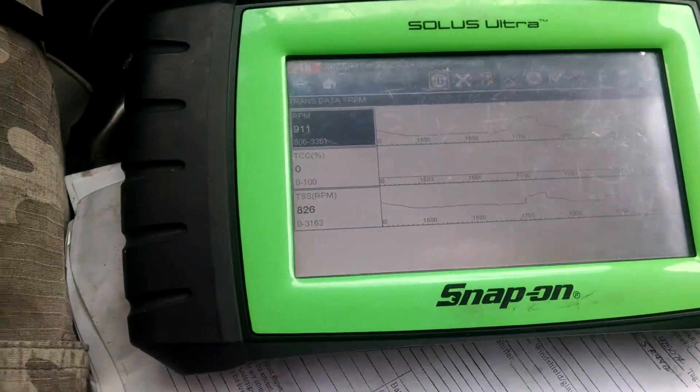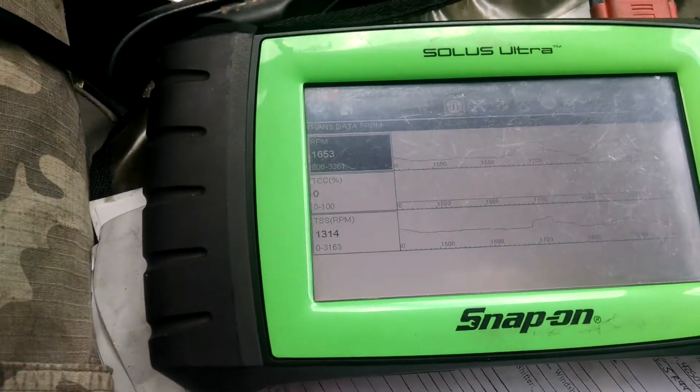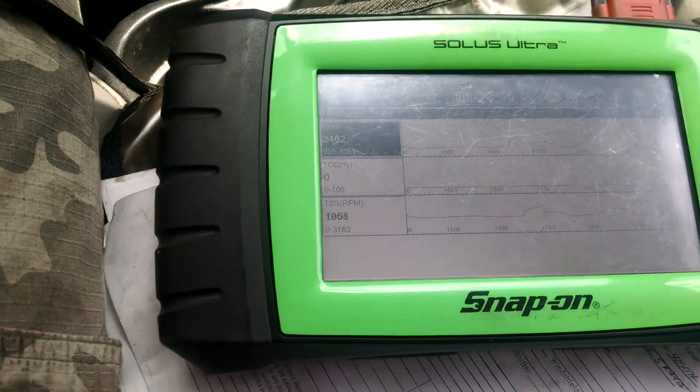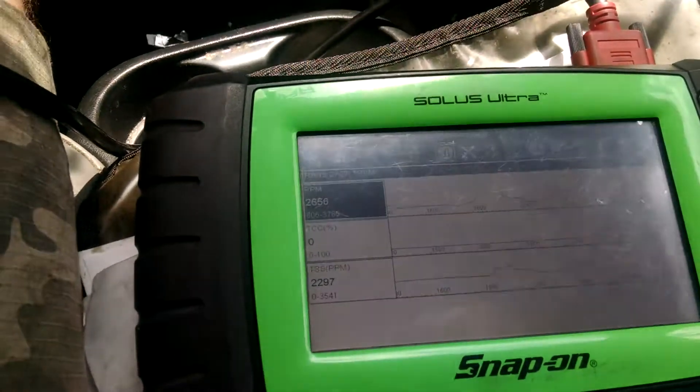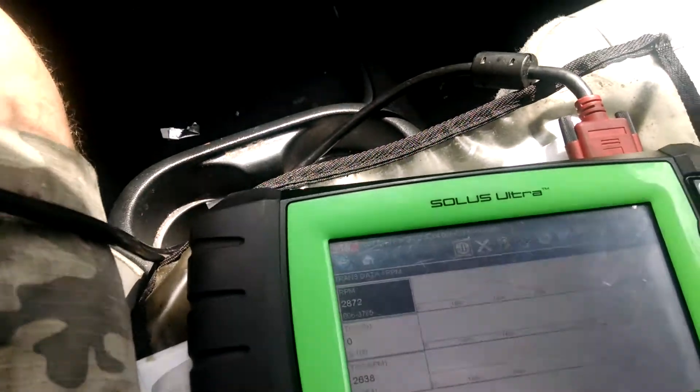We have a 2007 Ford Ranger with a 2.3 liter engine, and we're going to look at the torque converter clutch supply. We're going to watch it on the Solar scan tool and see how that works.